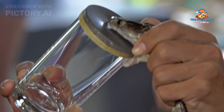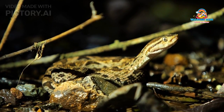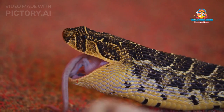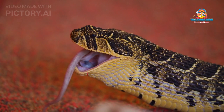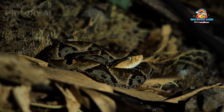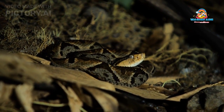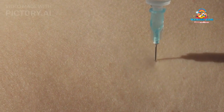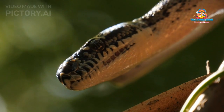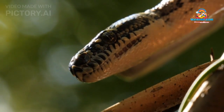Venom: The venom of the King Cobra is a subject of great intrigue and scientific study. Unlike some other venomous snakes that primarily rely on hemotoxins, the King Cobra's venom is primarily neurotoxic, meaning it targets the nervous system, leading to paralysis and ultimately death. The venom contains a complex mixture of proteins and enzymes that disrupt nerve signals, leading to muscle paralysis and respiratory failure. While potent and lethal to prey, its venom yield per bite is relatively low compared to some other venomous snakes.